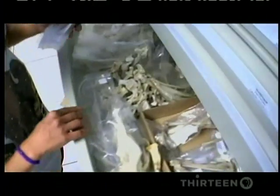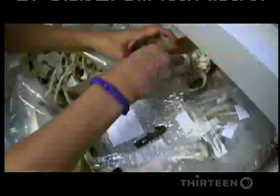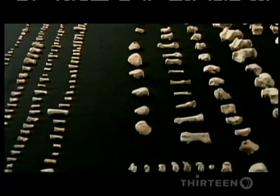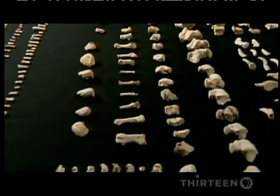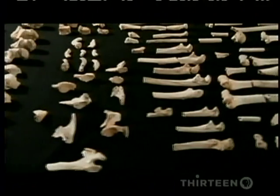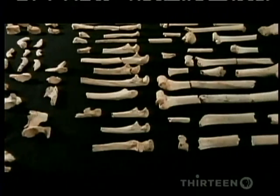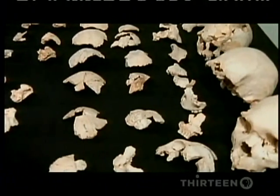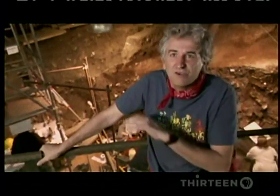As bone after bone came out of the pit, they realized they had not one, but many complete skeletons. We have around 30 complete skeletons, half a million years old. And this is absolutely unique.